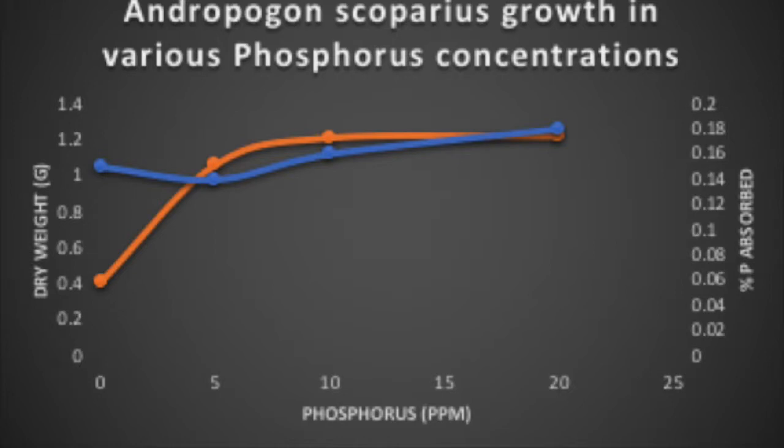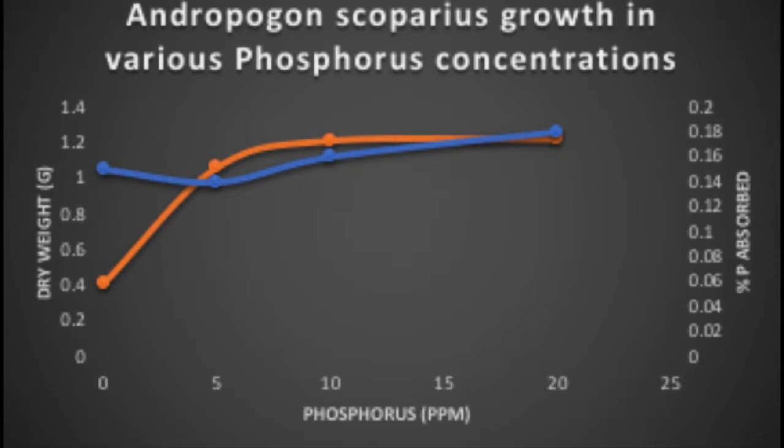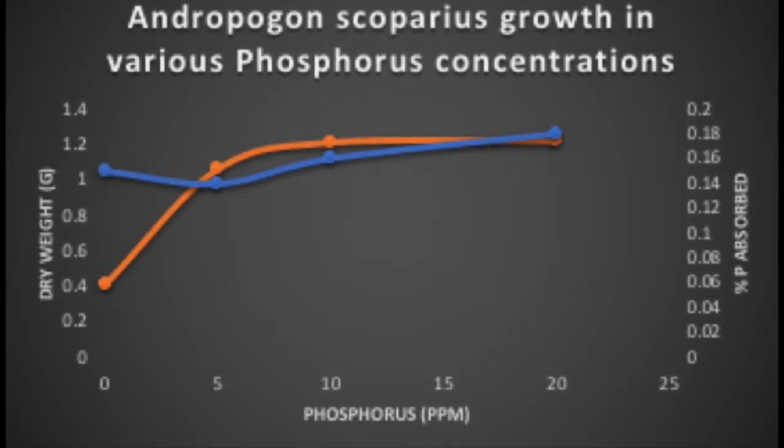The andropogon genus experiences low variability in its nutrient requirements. It is often the dominant grass in low-nutrient soils due to its ability to live with fewer nutrients. Its tolerance for low-nutrient soil has been seen in its ability to get by using minimal amounts of nitrogen, phosphorus, and potassium.